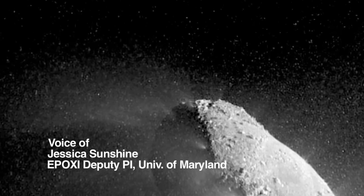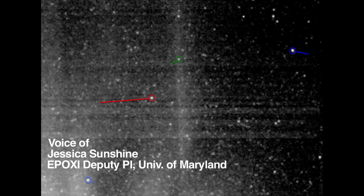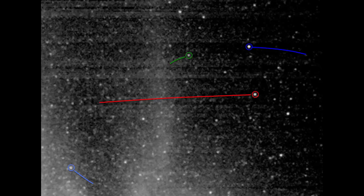So what that means is that the snowballs are not what we might have thought to begin with. We're not seeing softballs or even ice cubes. What we're seeing are fluffy aggregates of very small pieces of ice.